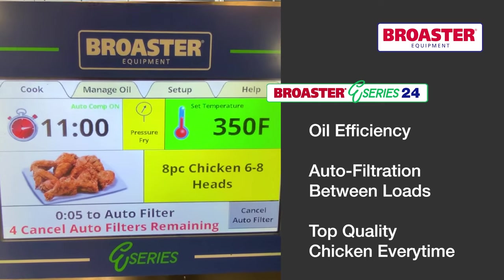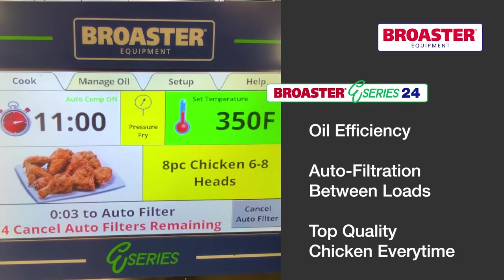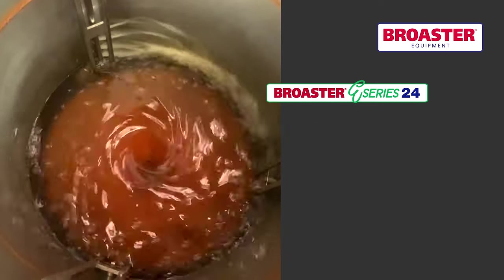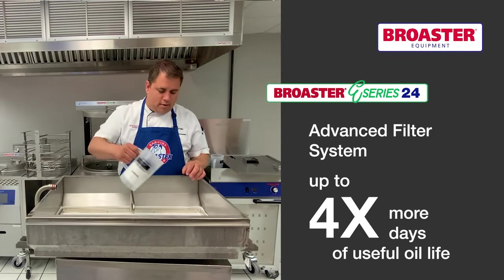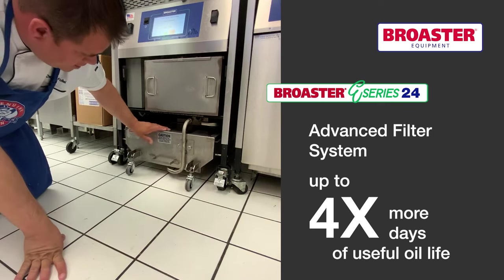From an oil efficiency standpoint, this unit offers auto filtration between loads and the advanced filter system helps boost your useful oil life. You'll see up to four times the oil life that you're currently seeing.